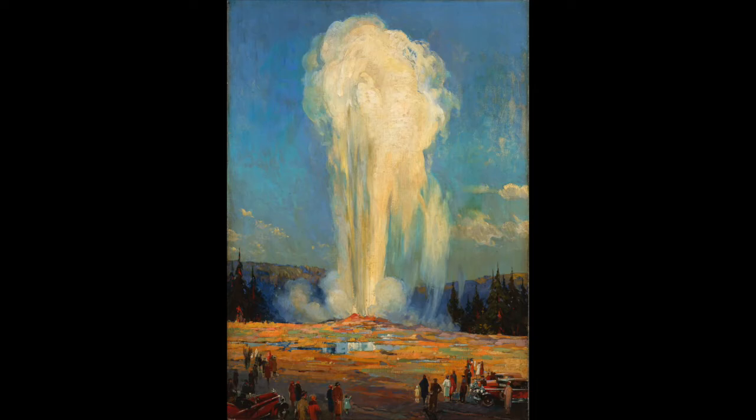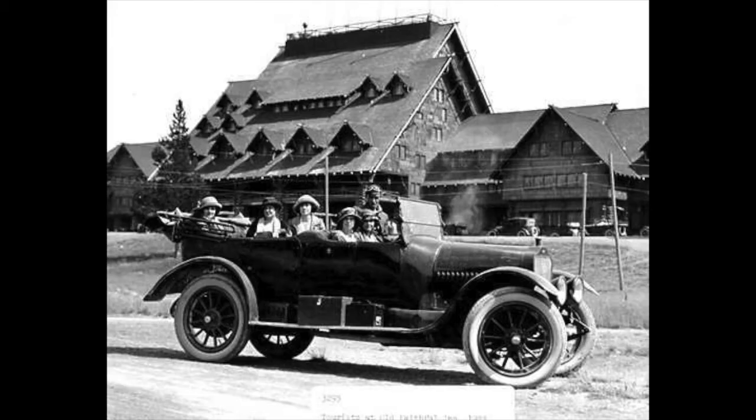With its bright, splashy colors, Prussel's painting depicts the growing pastime of automobile tourism in the American West during his era. White Motor Company touring cars, as seen in the painting, were among the most common early vehicles to travel through Yellowstone, and forever changed the way visitors experienced the park.